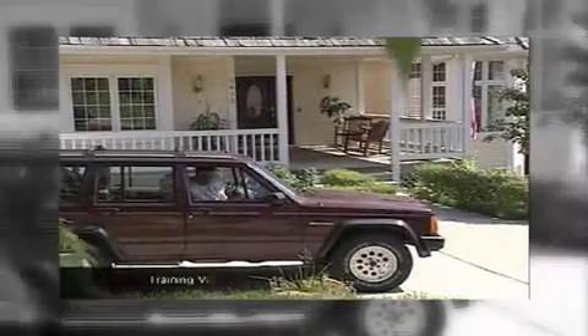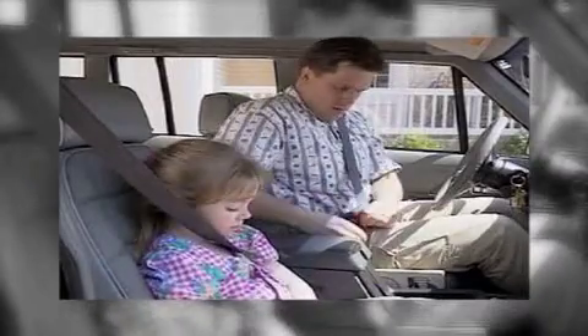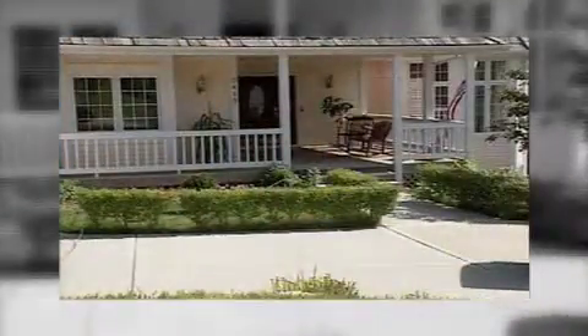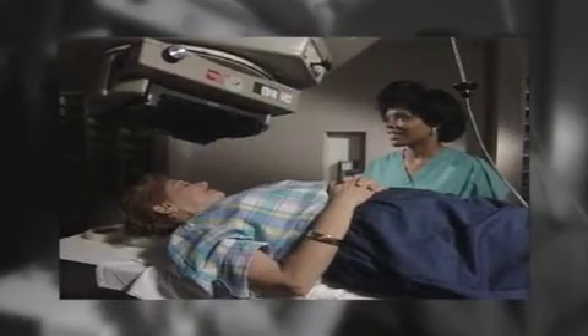If you die while wearing your seatbelt, the automobile accident benefit pays an amount equal to your accidental death coverage. No accidental death and dismemberment benefits are payable if you are intoxicated at the time of death or dismemberment. This unique voluntary life plan will also allow you and your spouse access to a portion of the benefit amount should a terminal illness be diagnosed.